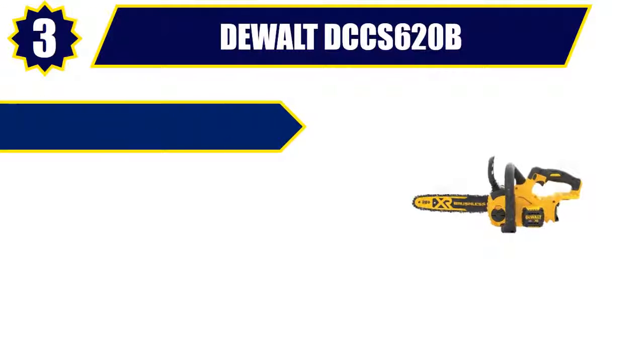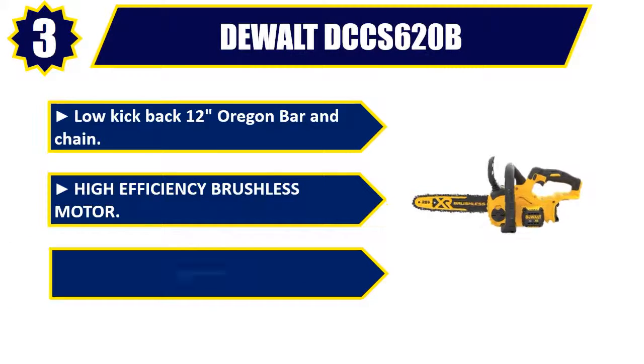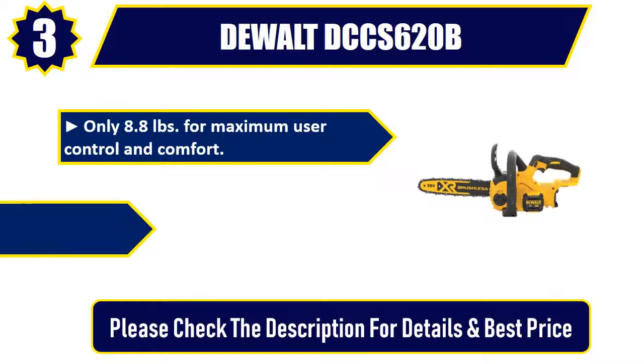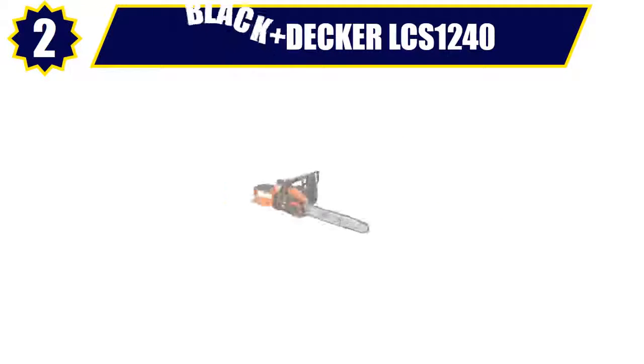Number 3: DeWalt DCCS620B. Low kickback 12-inch Oregon bar and chain. High efficiency brushless motor. Tool-free chain tensioning and bar tightening knob. Only 8.8 pounds for maximum user control and comfort. Chain speed: 25.2 FPS. Please check the description for details and best price.